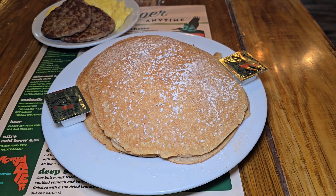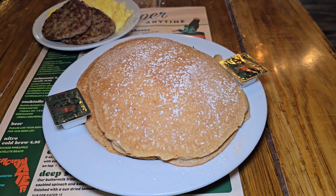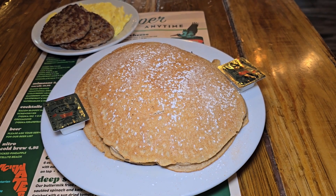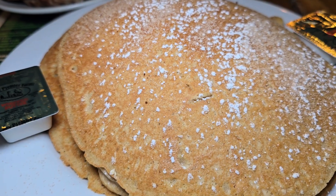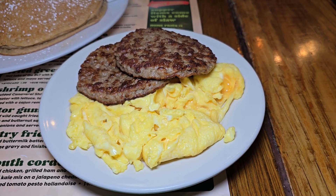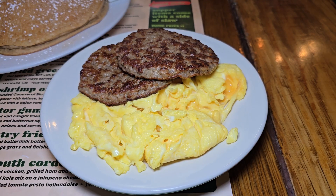Now look at this — look at this mammoth, I mean this monstrosity of a pancake. It's a seasonal pancake, this is the pumpkin spice. Let me zoom in — this thing was so good and flavorful you didn't need any syrup. It was amazing and it comes with sausage or bacon and cheesy eggs. They give big portions here.